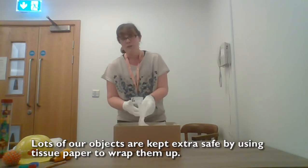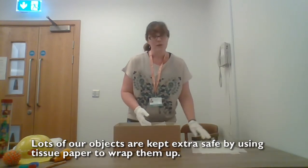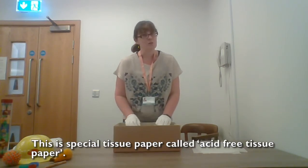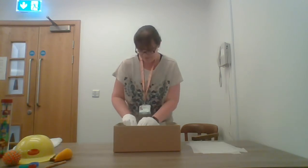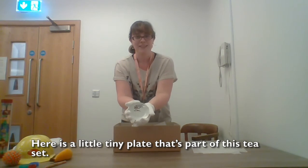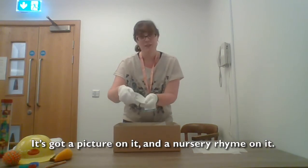Lots of our objects are kept extra safe by using tissue paper to wrap them up. This is special tissue paper called acid-free tissue paper. Here is a little tiny plate that's part of this tea set. It's got a picture on it and a nursery rhyme on it.